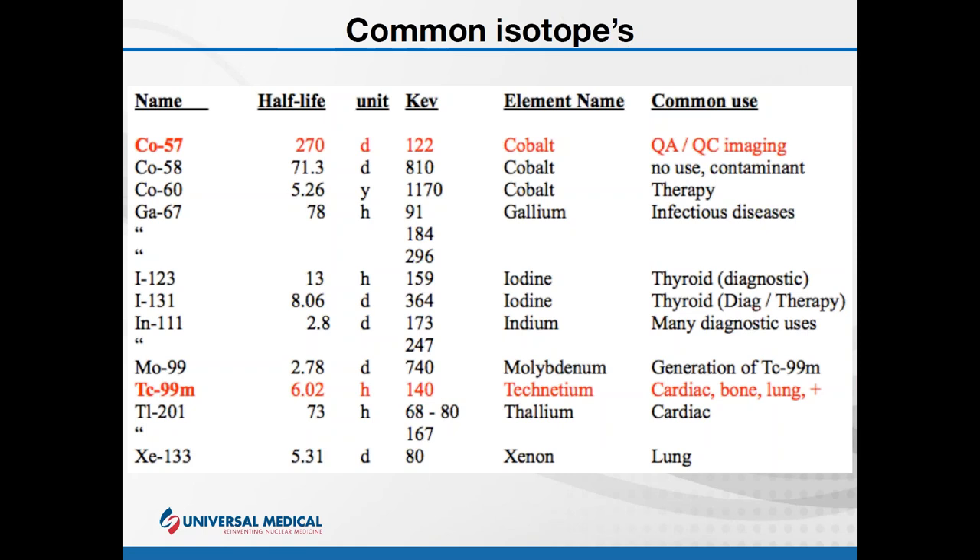Technetium-99m will be provided as a liquid in a sealed vial. One thing to note: you must be careful handling that vial, because it's possible for whoever put the source in the vial to contaminate it. If you grab a contaminated vial, your hand is contaminated. If you then touch the camera, the camera is contaminated. Nothing upsets a technologist more than having a non-functional camera because you contaminated it.